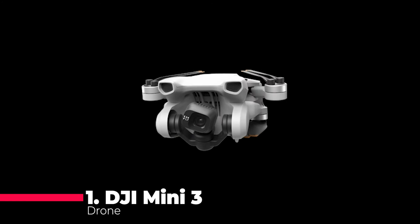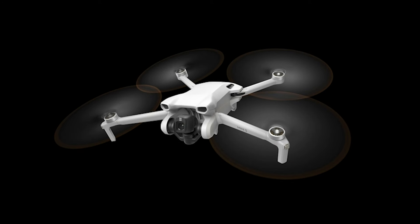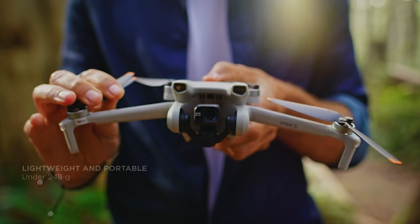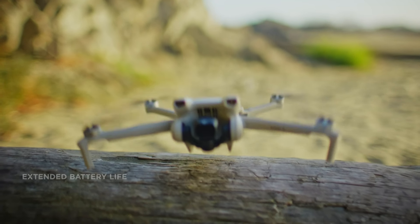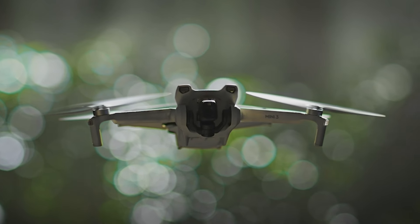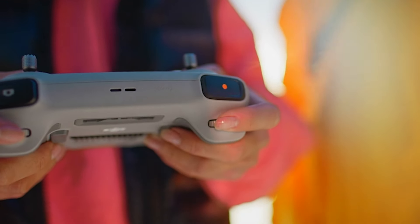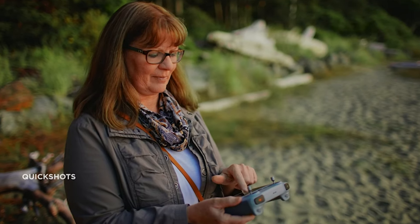And now we reach the pinnacle of our list with the DJI Mini 3. This drone is a masterpiece from DJI, a brand synonymous with quality in the drone industry. The Mini 3 is a lightweight mini drone equipped with a 4K HDR video camera, ensuring vibrant and detailed footage. The 38-minute flight time is impressive, allowing for extended sessions in the air. True vertical shooting capability is a boon for social media enthusiasts. The return-to-home feature provides peace of mind, and with up to 10 kilometers of video transmission, the DJI Mini 3 is perfect for both beginners and experienced pilots who demand the best in range and quality.